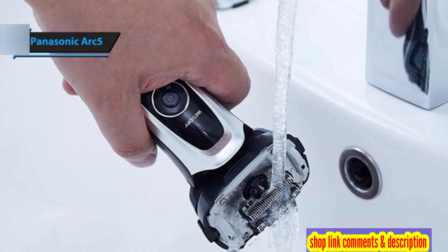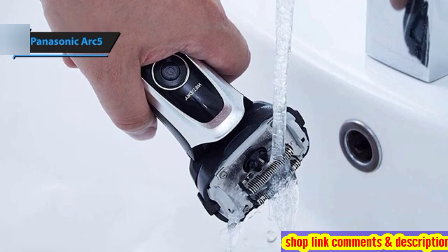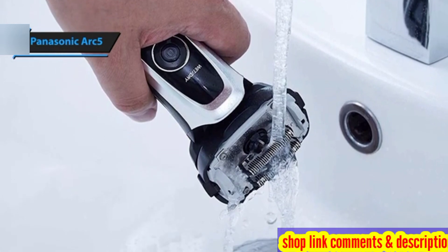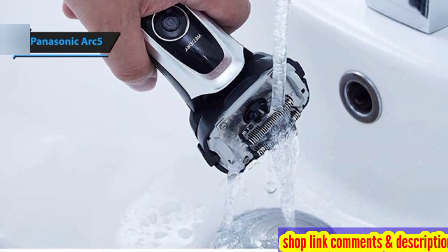Additionally, the convenience of the pop-up trimmer cannot be overstated. It seamlessly extends from the device for easy access to fine-tuned sideburns or to tackle difficult areas like under the nose.